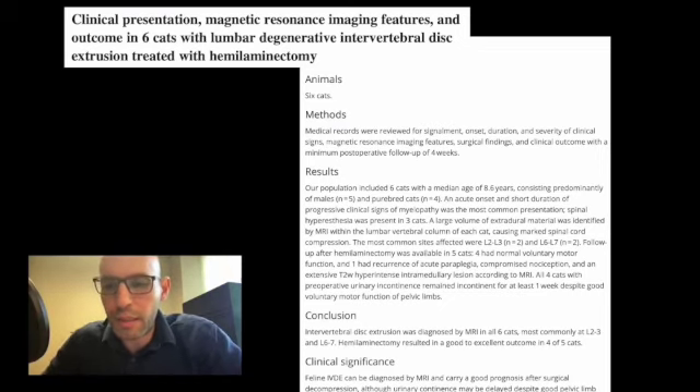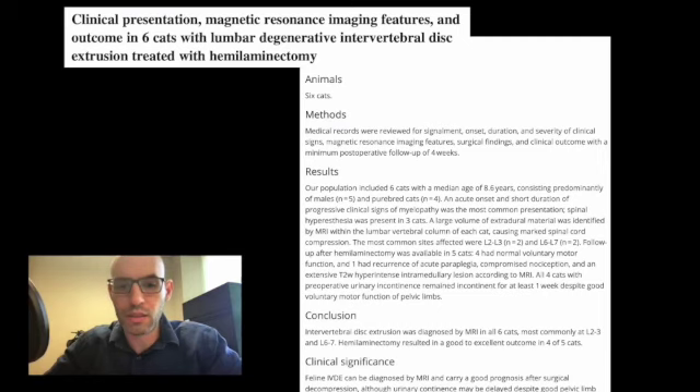All four cats with perioperative urinary incontinence remained incontinent for at least one week despite good voluntary motor function of the pelvic limbs. In conclusion, intervertebral disc herniation was diagnosed by MRI in all six cats, most commonly at L2-3 and L6-7. Hemilaminectomy resulted in a good to excellent outcome in four of five cats. Feline intervertebral disc extrusion can be diagnosed by MRI and carries a good prognosis after surgical decompression, although urinary incontinence may be delayed despite good pelvic limb voluntary motor function.